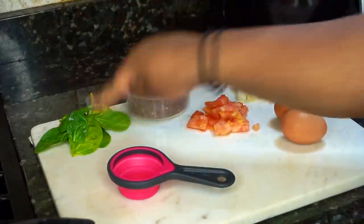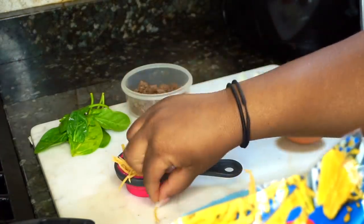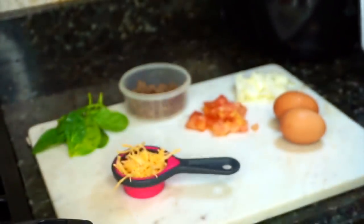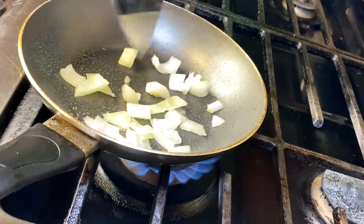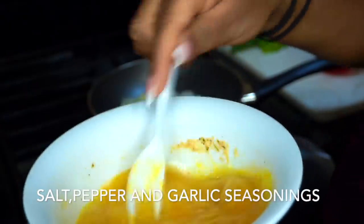For breakfast I'm going to be making a breakfast scramble — no potatoes, just eggs, ground beef, and stuff like that. The ingredients are spinach, meat, tomatoes, onions, eggs, and I'm going to measure out a quarter cup of cheese. The oil I'm using is PAM cooking spray — it's five sprays for 10 calories, so you can control exactly how many calories you use.